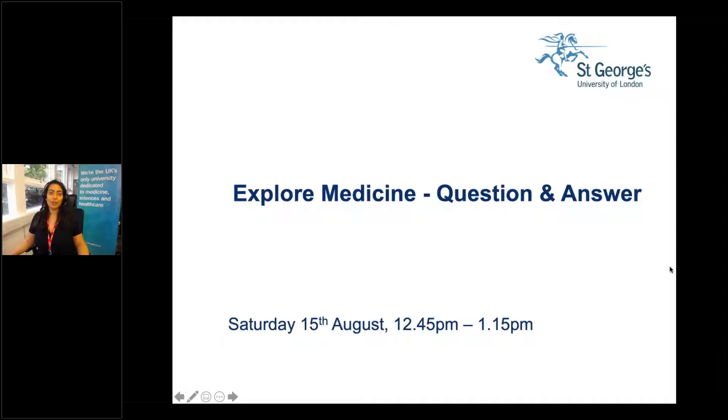Welcome everyone to our Clearing Off the Folder day. My name is Natalia and I will be your host for the day. If you are coming back from an original session then welcome back, and if you're joining us for the first time today then welcome.